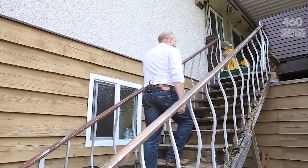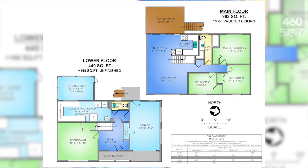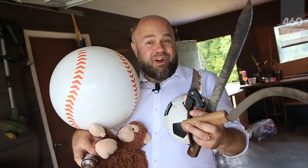The home itself needs a lot of work, but it's got solid 1970s bones and a classic floor plan. Check out this cathedral ceiling in the living room. Think of all the things you can do with this carport.